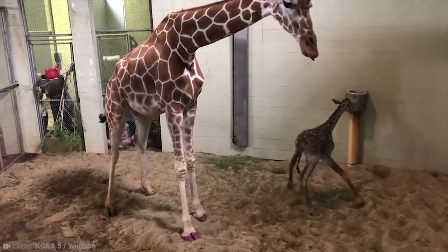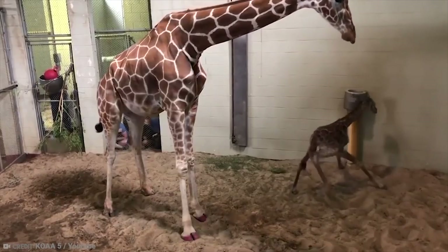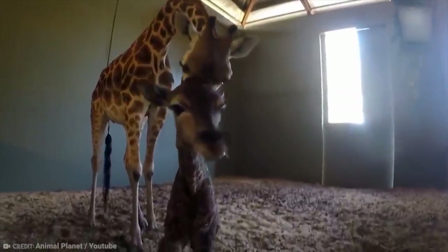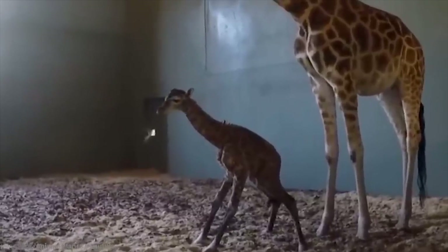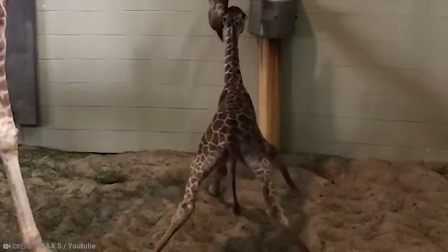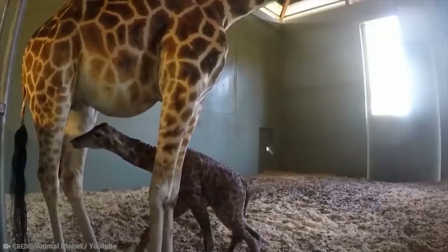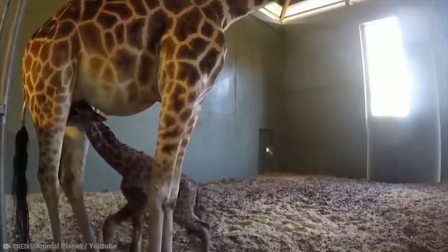As we can see in this clip, there is a very cute bond between mother and baby giraffe. When this baby gets old enough, the mother will pull leaves off trees to feed her baby, and it will need plenty of them — as a full-grown giraffe can eat as much as 75 pounds of food every single day.